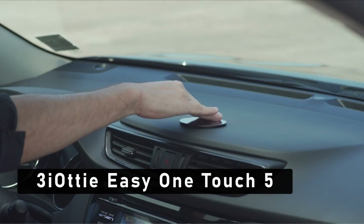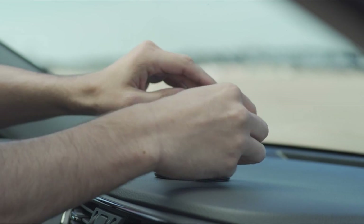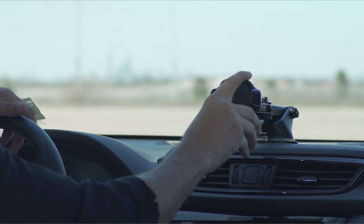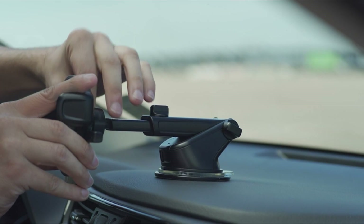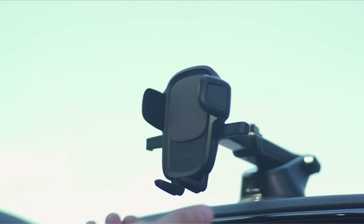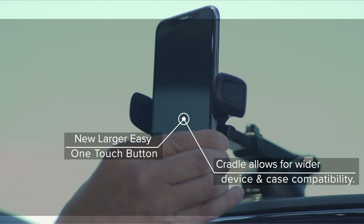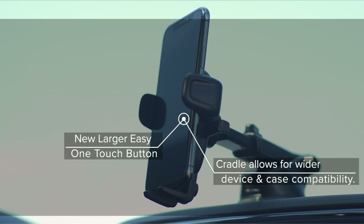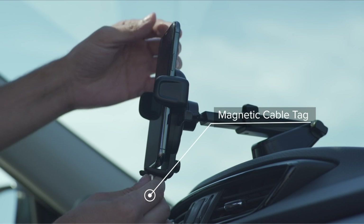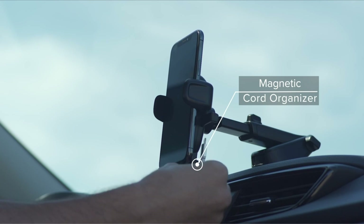At number 3 is the IOTI EZ One Touch 5, a must-have accessory for Samsung A54 5G users who are always on the go. With its versatile and convenient design, this car mount holder will make your driving experience safer and more enjoyable. It is compatible with a wide range of devices, including the Samsung A54 5G, and features a strong suction cup that can attach to any flat surface, such as your dashboard or windshield. You can quickly mount your phone with just one hand, thanks to the One Touch mechanism.